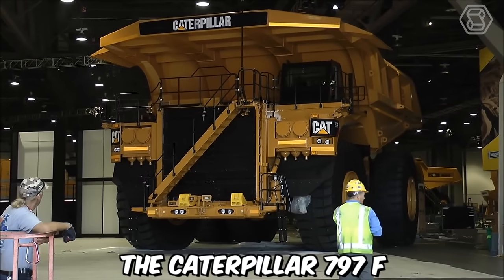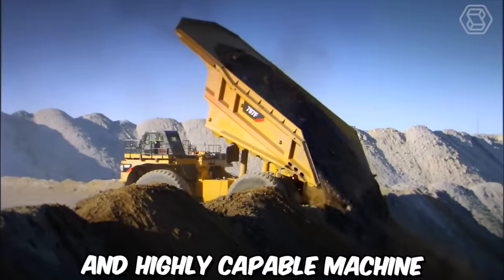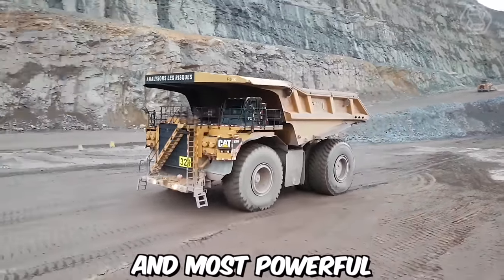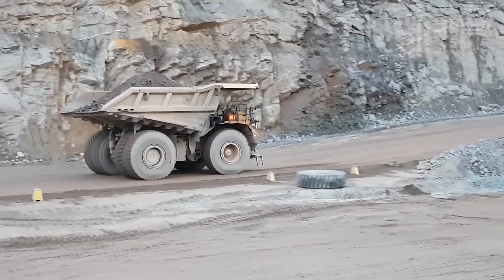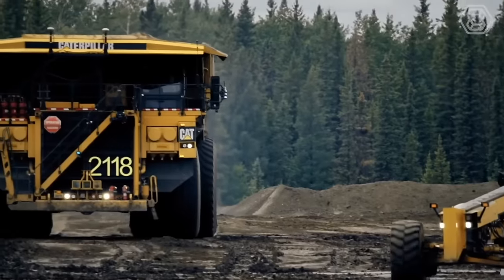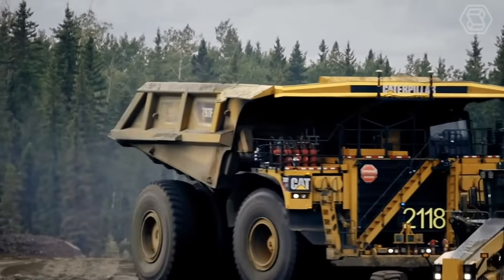The Caterpillar 797F Off-Highway Truck is a colossal and highly capable machine that has solidified its place as one of the largest and most powerful trucks in the world. Its rugged and robust construction, coupled with a powerful engine, allows it to tackle the most challenging terrains and operate under extreme conditions typically encountered in mining applications.